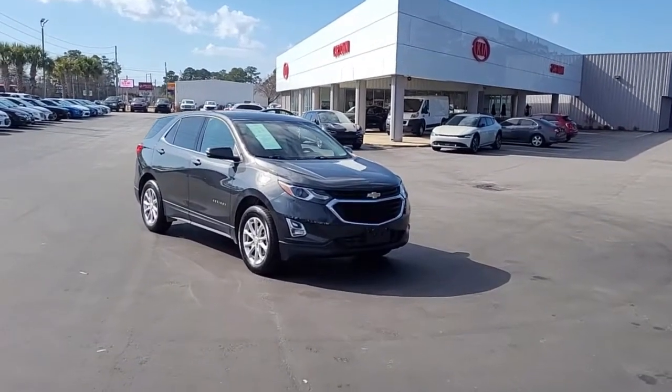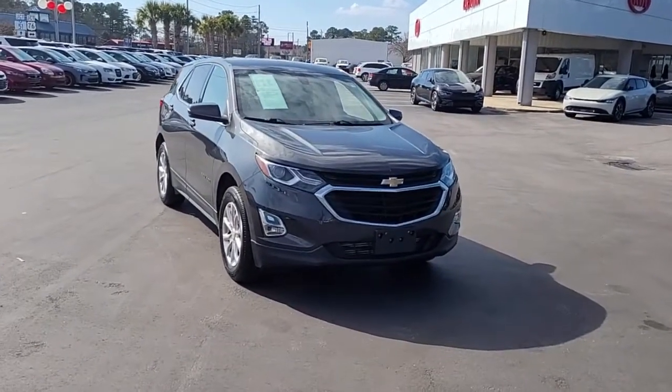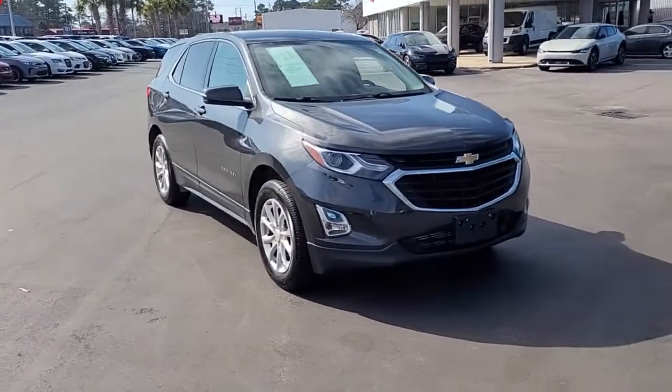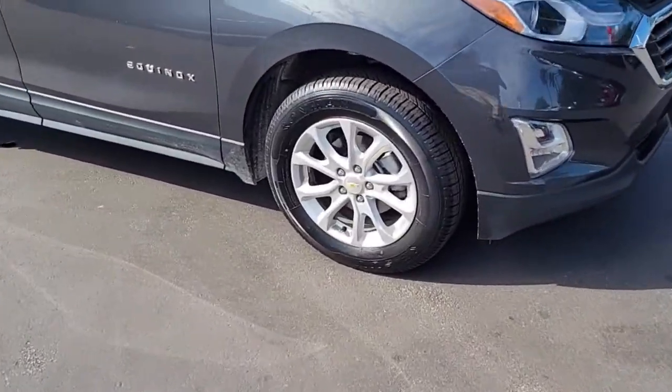Welcome to Cartown Kia of Florence's Used Car Inventory Video Series. This is a 2018 Chevrolet Equinox LT and I want to walk around this vehicle and let you get a good look at it.